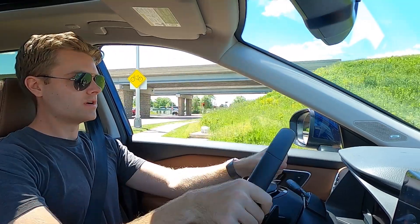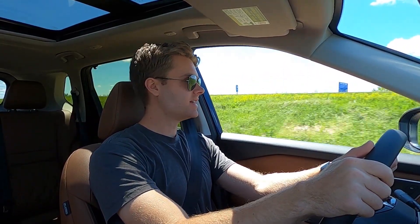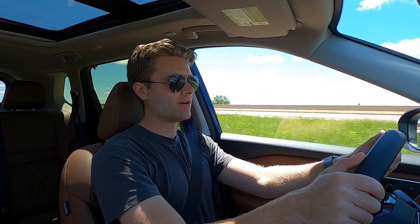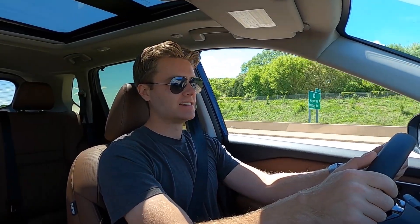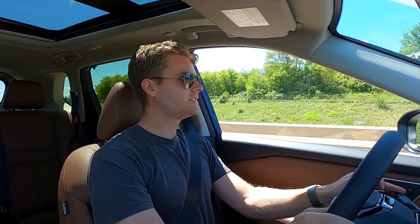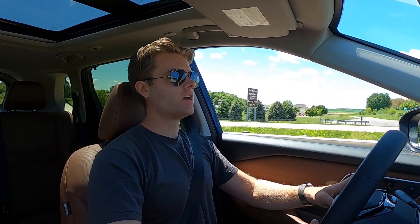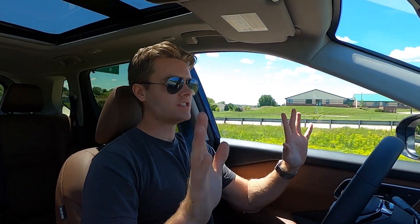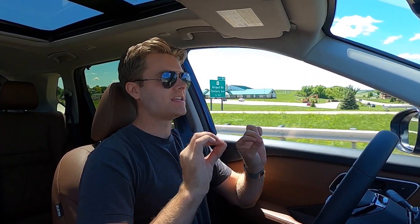Merging onto a freeway right now — flooring it. It's not quick. It says it makes over 200 horsepower but it doesn't really feel that peppy. It's adequate though — you're not going to feel dangerously underpowered. To activate ProPilot Assist 2.1, all you have to do is press the blue button on the right side of the steering wheel and set your desired speed. It'll turn green first, and then once it turns blue you're free to take your hands off the steering wheel. It will keep itself centered in your lane and a safe distance from the car in front of you, as long as you are looking at the road.